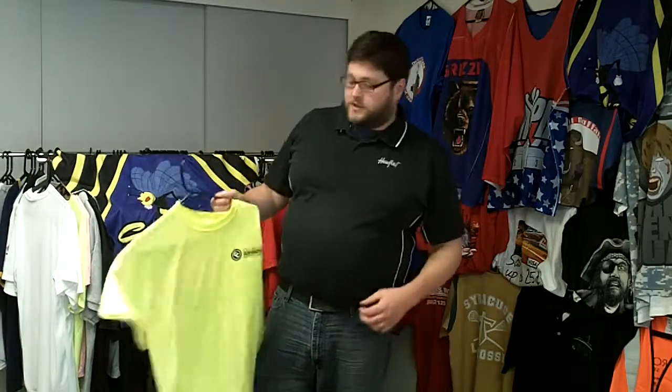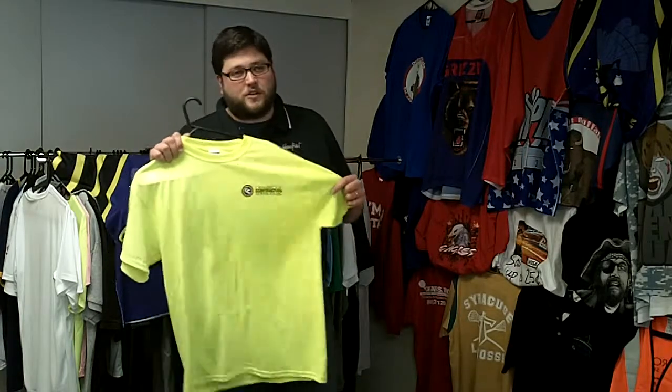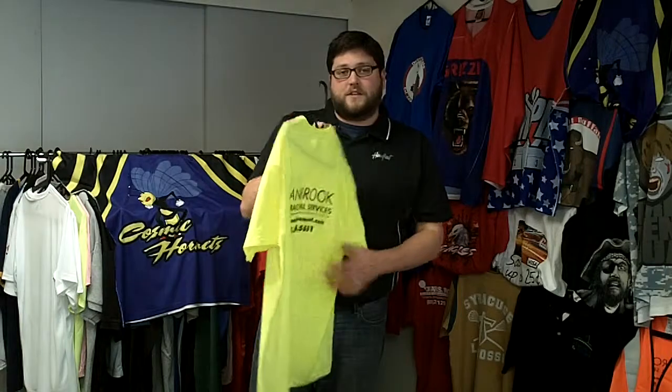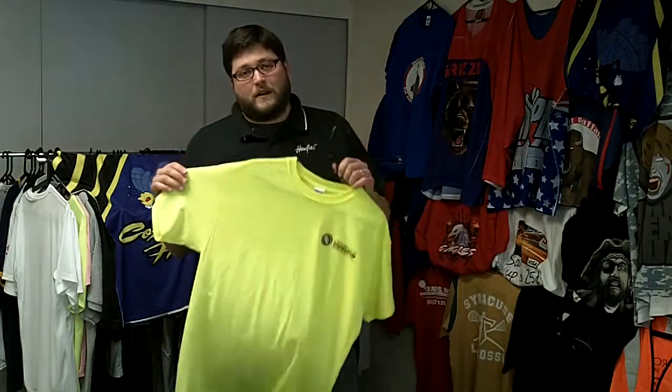I've got a couple examples here I'd like to show you. This is a safety green high-visibility shirt with a three-color logo print on the front and a one-color print on the back. This is affordable, and it makes your employees look great on the job site.